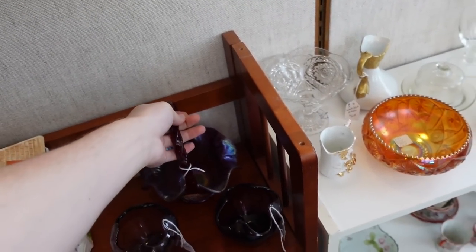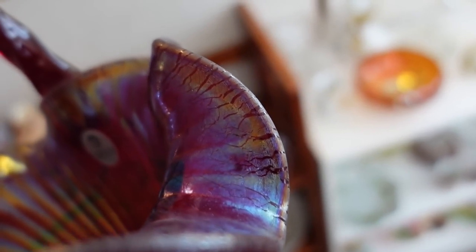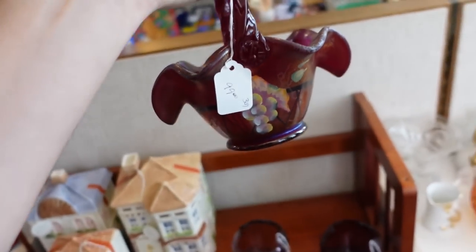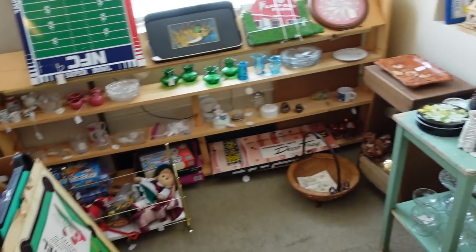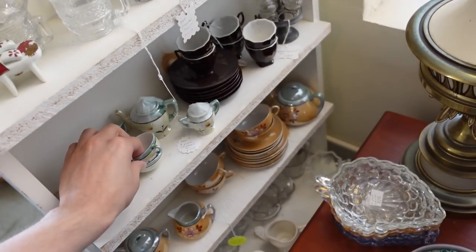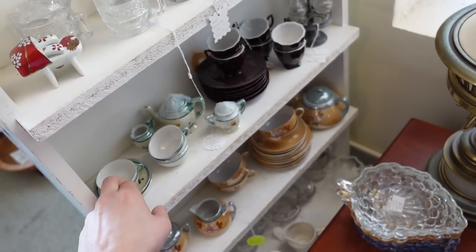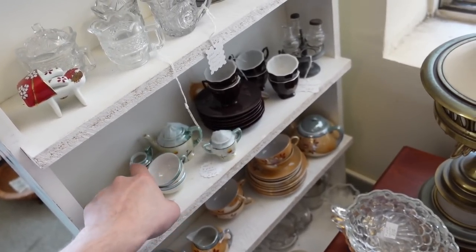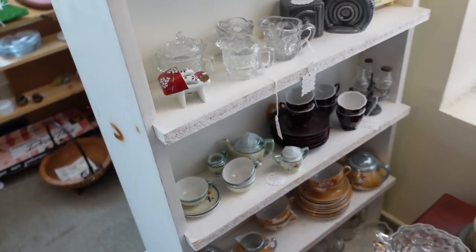That's a nice piece of Fenton — it's a carnival stretch glass. Stretch glass, you can tell because if you look up here, you see these little stretch marks in the glass, those lines. That's what stretch glass is. That's $100. They wanted a child's tea set in Lusterware. I'll pay seven. It has flowers on it — it's cute. You get three teacups, a teapot, a sugar and a creamer. Only two saucers, but I like it — I'll do that.